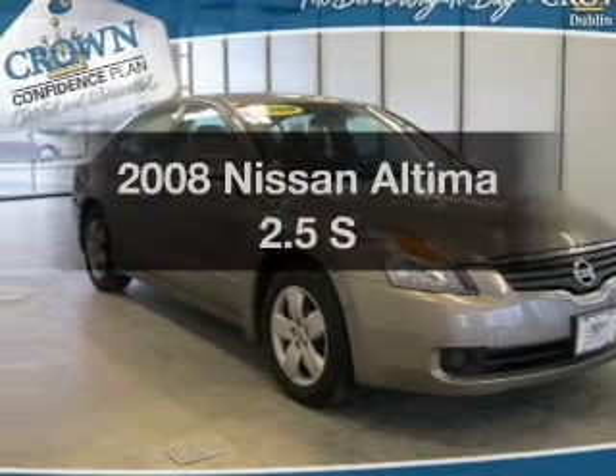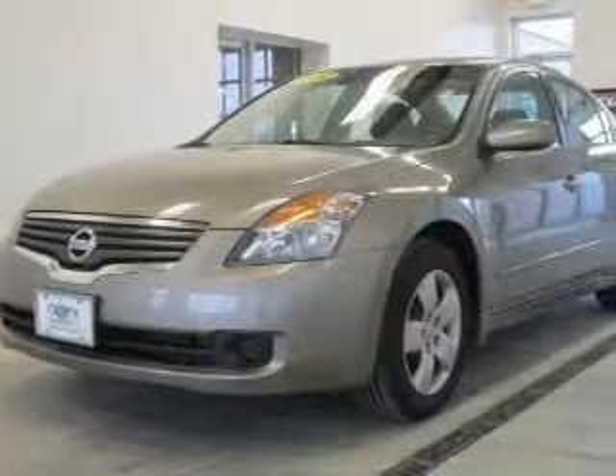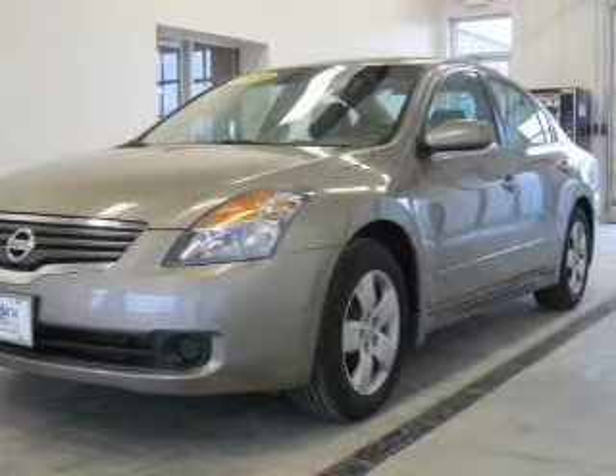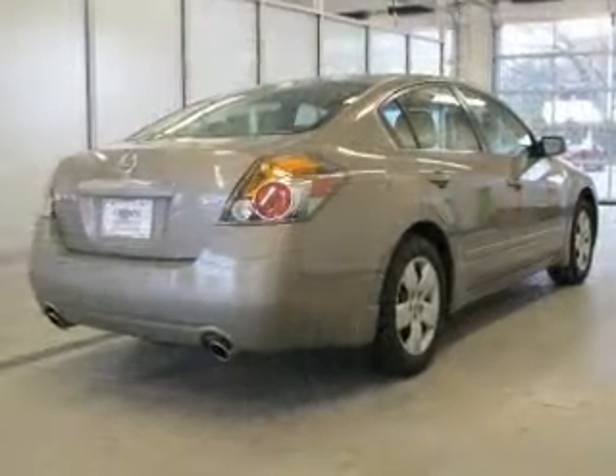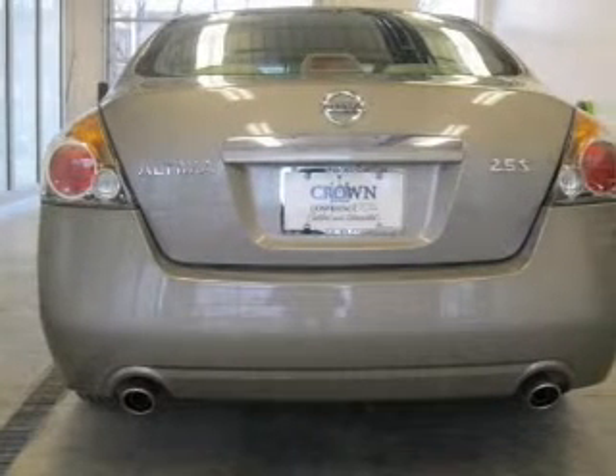Presenting the 2008 Nissan Altima — everything you need under one roof with this great vehicle. With an efficient four-cylinder engine, the powertrain includes front wheel drive driven by an automatic transmission. Premium wheels lend a distinctive appearance, and anti-lock brakes